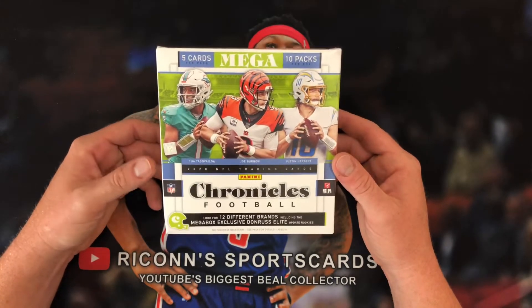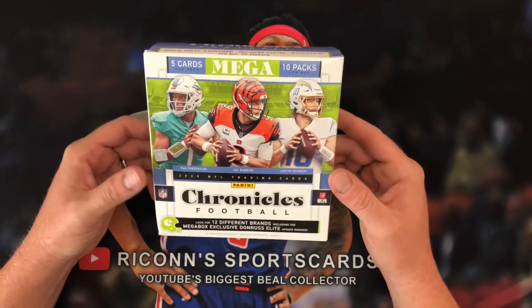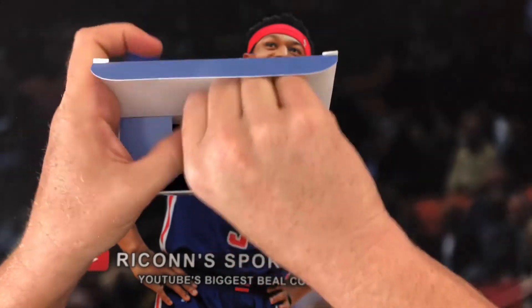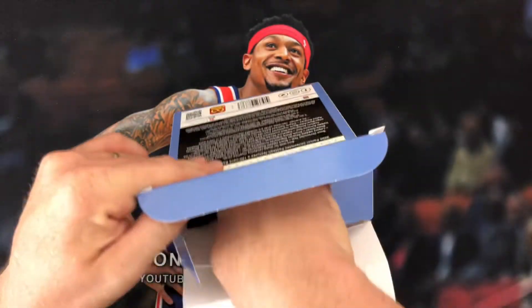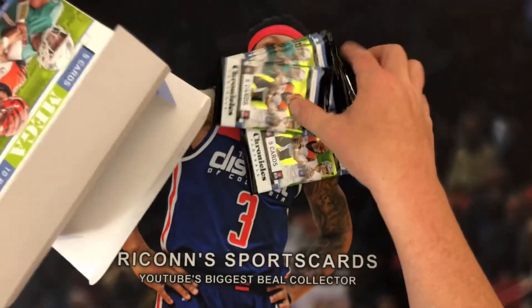So check it out — you get five cards per pack, ten packs per box out of this Mega. You're not guaranteed anything autograph-wise, but we can always hope that we'll find one, which would be pretty awesome. Let's just go ahead and get our packs out.